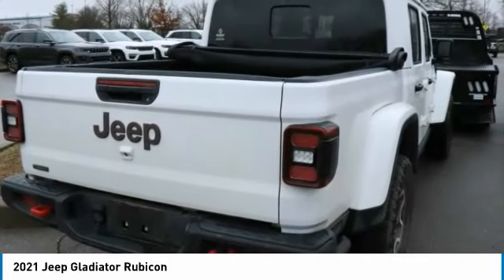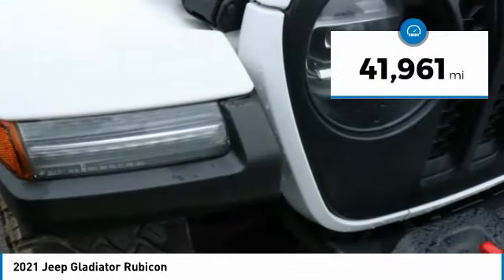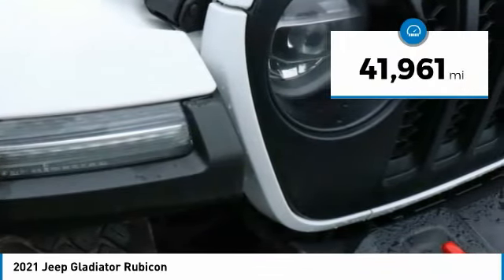You'll fall in love with this Jeep Gladiator, and it is priced below $55,000. This vehicle has less than 45,000 miles.